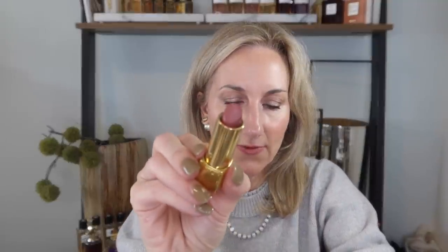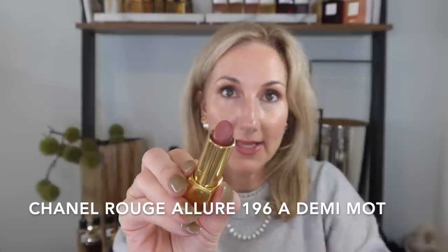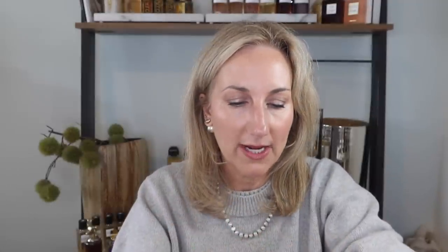Chanel also launched a bunch of nude shades, and my favorite out of the bunch is 196 — Ademi. I just love this really pretty nude shade for an everyday color. All of them looked so pretty, but I tend to like a glossy lip, so I only picked up one, and I'm loving the shade I picked out.